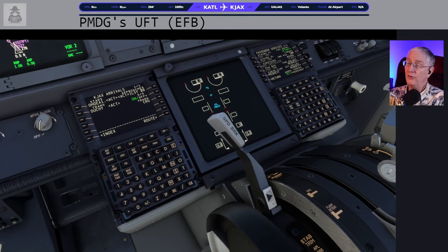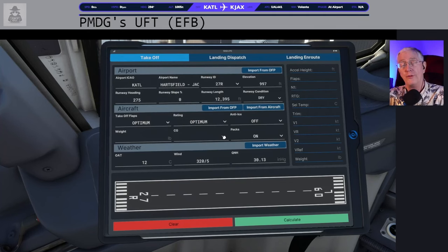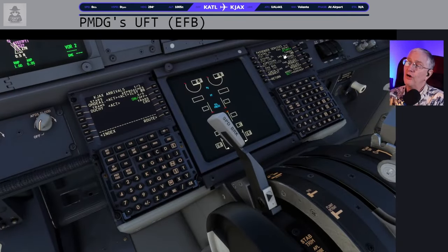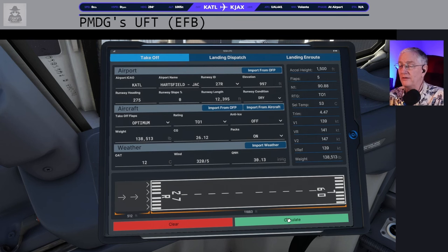Passengers are done boarding. Now that passengers are aboard, we can import from the airplane. There's our weight and our CG. Takeoff flaps: optimum. Rating: I'll go Takeoff 1 to save a little gas. Anti-ice is off, packs are on — now calculate. There it is! This gives us our acceleration height. Flaps will be five, rating is Takeoff 1, selected temperature 53. There is our trim setting and our V-speeds.